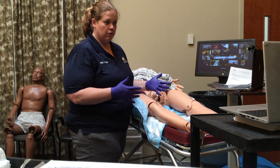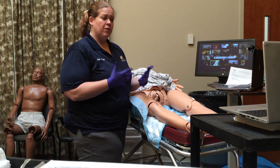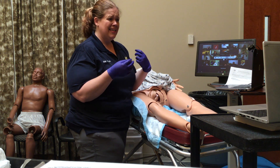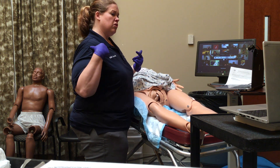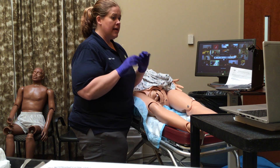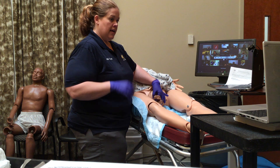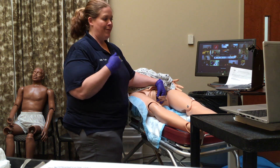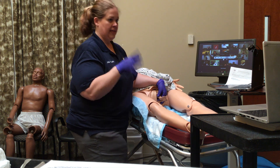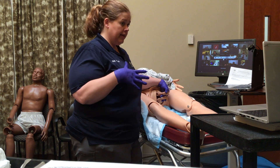So, breech delivery. There are several different presentations of breech that you may see. You can see an arm, you can see both arms, you can see a butt, you may see a shoulder, you may see one leg. The only breech that you can deliver, if you have to, is both legs. If you do not have both legs out, it's not going to happen — go to the hospital, drive as fast as you safely can get there. Let them know what you have so that they're ready when you get there.